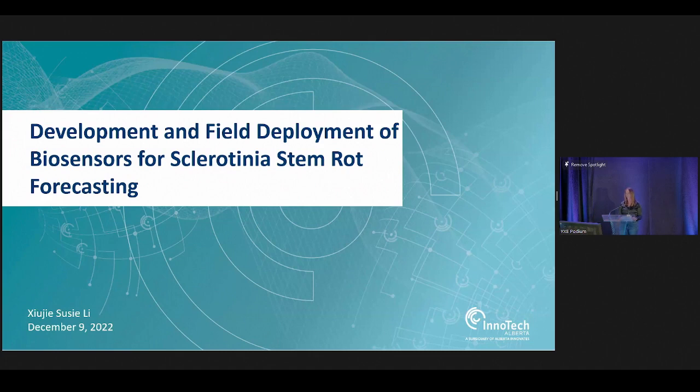Susie is a senior researcher at InnoTech Alberta Inc. She received her PhD from the University of Alberta in 2000 and has been working in the agriculture-related field for more than 20 years. Her research focus is crop disease prediction, and Susie's presentation is titled 'Development and Field Deployment of a Biosensor for Sclerotinia Stem Rot Forecasting.' Welcome to the stage, Susie.